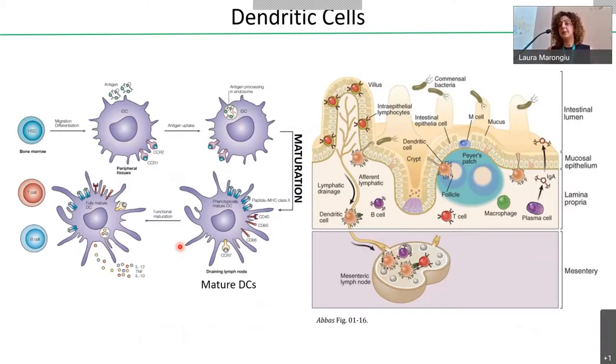Dendritic cells are cells of the innate immune system of myeloid origin, present in all tissues, where they patrol and sense the presence of pathogens or antigens. Dendritic cells capture and process antigens and expose them on the cell surface in association with molecules of the major histocompatibility complexes. This process, called maturation, is important to obtain fully active dendritic cells that can migrate to the draining lymph nodes, where they activate the adaptive immune system and present antigens to T cells.